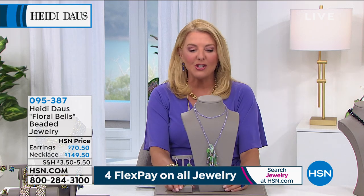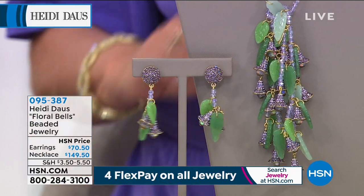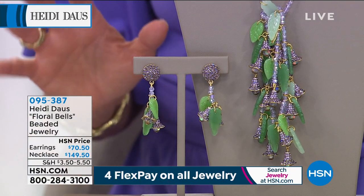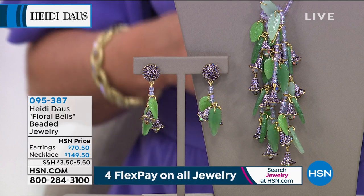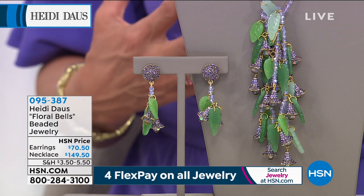Gosh, the show is just so good, Heidi. And this one, I just went crazy. This is another brand new piece. And, talk about a little bit of drama, a little bit of nature, and a whole lot of look here.